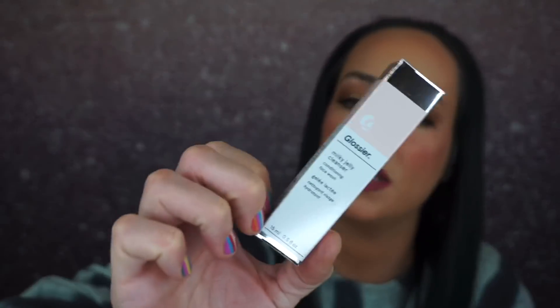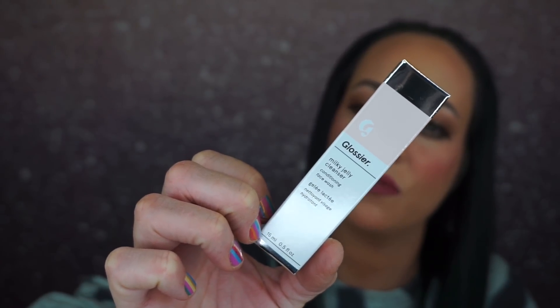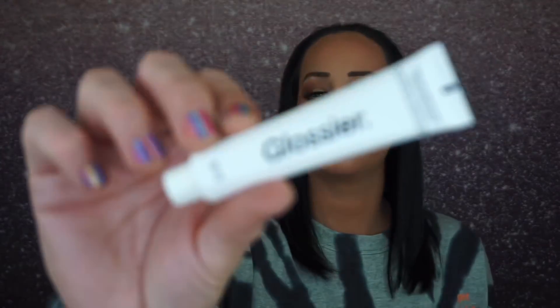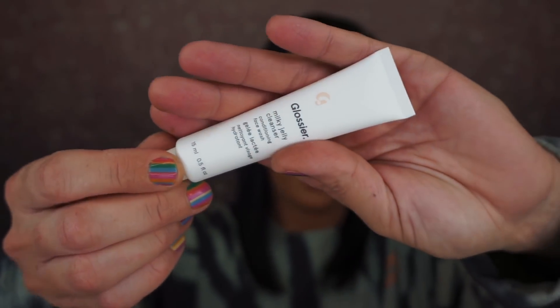Then we have the Glossier Milky Jelly Cleanser — a conditioning face wash. You massage the cleanser on dry or damp skin and rinse thoroughly. I'm very excited for this. I love getting face cleansers and I love their packaging — it's so clean and to the point.